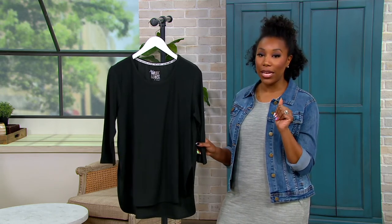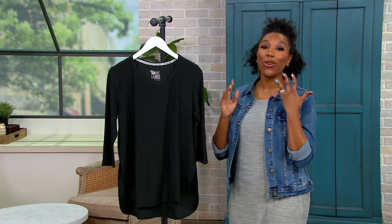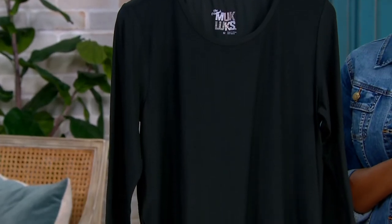There is a buy more save more happening on these as well. So your first one comes home for $24.99, and then your second one — if you're thinking about getting black and another color — will come home for $21.99.